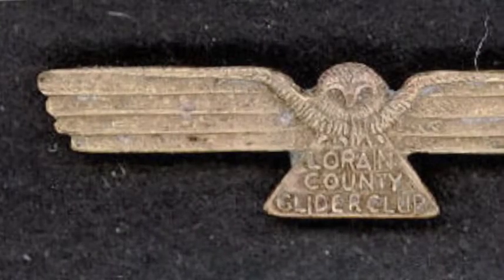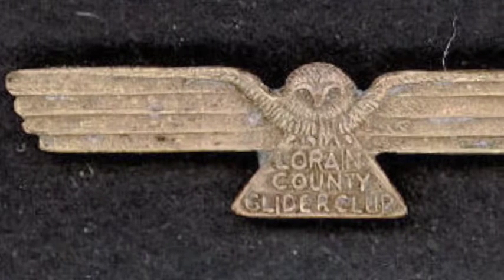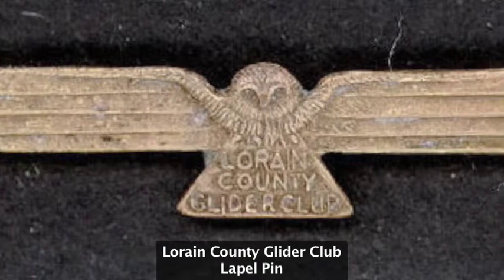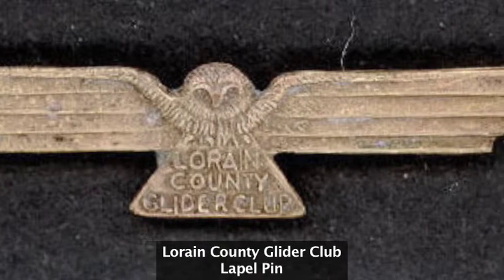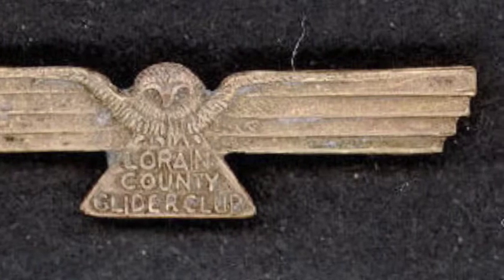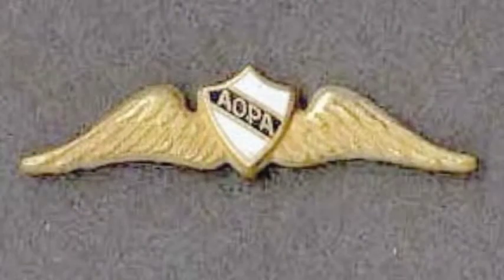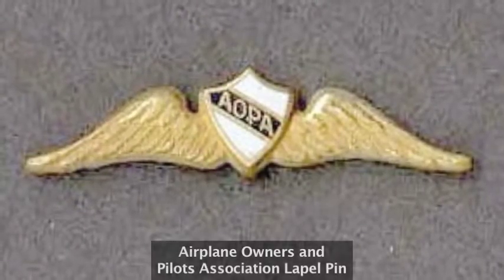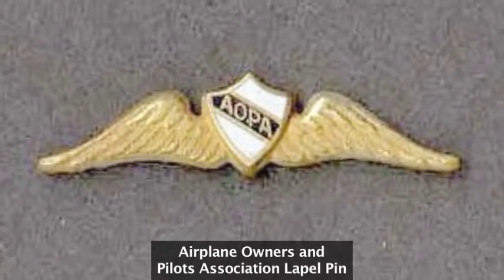Civilians also have their own insignia. This is just a small sampling of one of the thousands of objects from the Catherine Smart collection — various groups and organizations that civilians could belong to in the aviation world. Little glider pilot groups in this section. They're very small, usually worn on the lapel — the aircraft owners and pilots associations. Groups like these have their own insignias to identify themselves with.